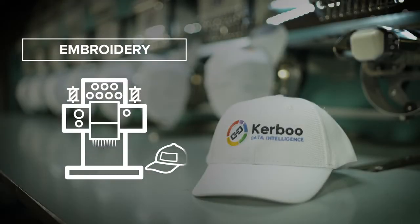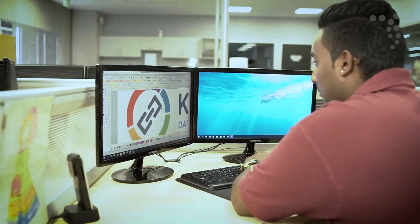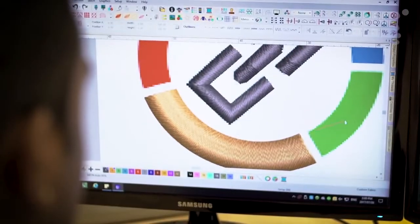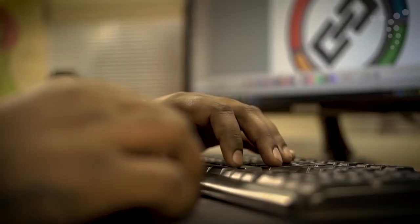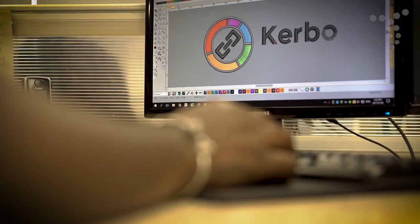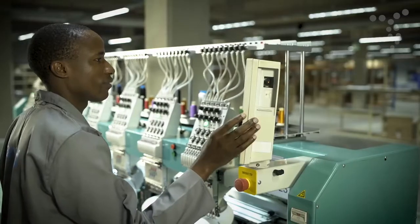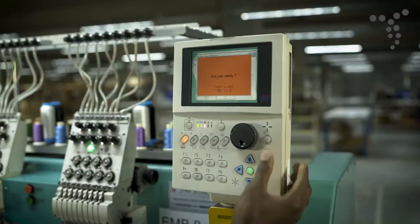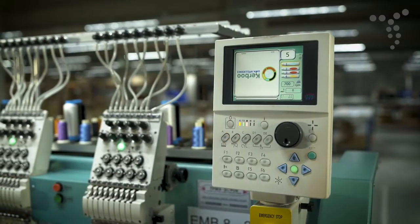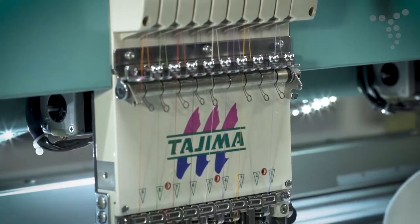Embroidery is the art of decorating fabric with designs stitched in strands of thread. Marathon thread colors, which work along the same basic principle as Pantone colors, are assigned to a logo which is digitized into a format recognized by the computers that drive embroidery machines. The thread is then automatically stitched onto the product in the form of the logo that was input into the machine, with the quality of the embroidered logo being determined by the quality of the digitized file.